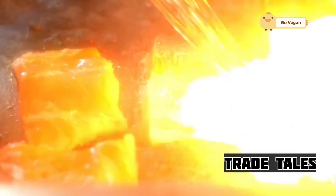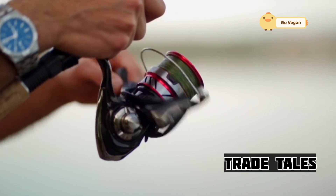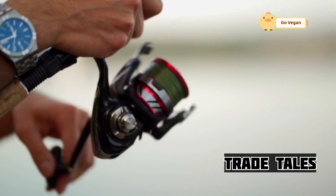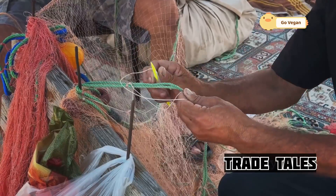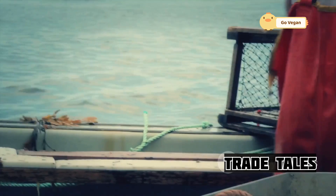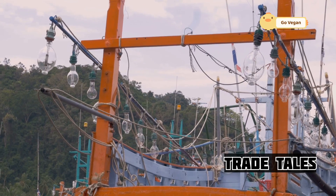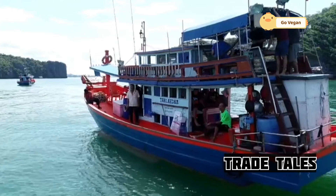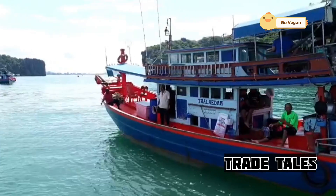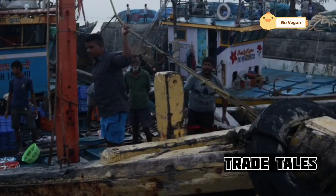The journey begins long before sunrise. Fishermen gather their gear, checking nets, lines, and hooks with practiced hands — these tools are their lifeline, meticulously maintained and ready for the challenges ahead. The boats themselves are a sight to behold: sturdy vessels built to withstand the full fury of the sea, equipped with powerful engines, sophisticated navigation systems, and cranes capable of hauling in massive nets laden with fish.